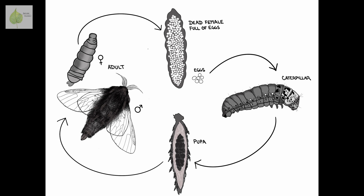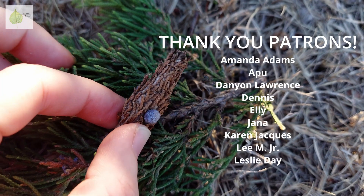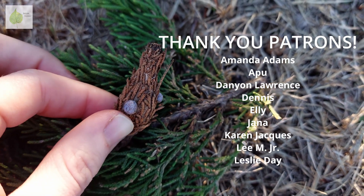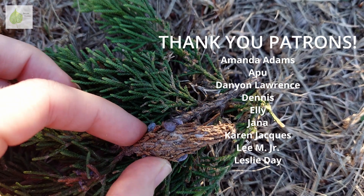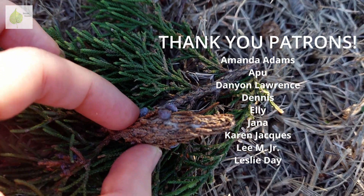And the life cycle continues. Have you ever seen bagworms before? And if so, at what stage? Let me know in the comments below. Thank you so much for watching, and I'll see you next time.